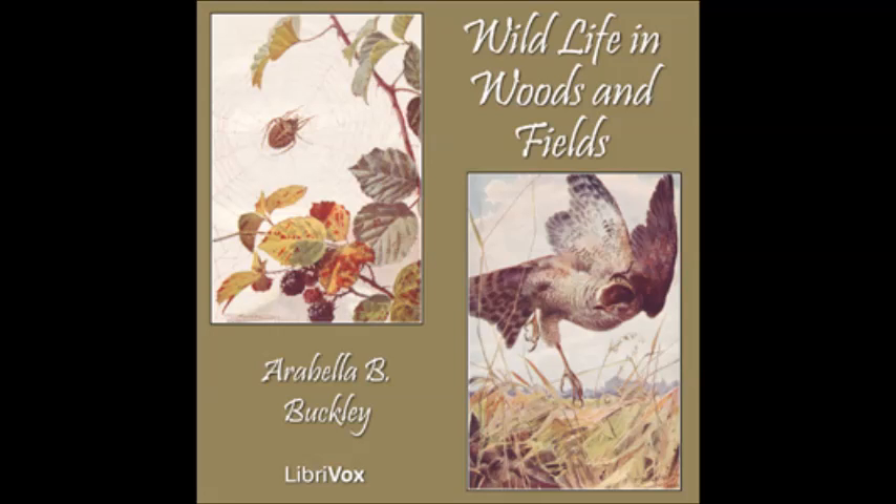There are many spiders on the common which do not spin webs, though they hang from a thread. They spring on the flies and beetles on the ground and are called hunting spiders. The mother hunting spiders carry their eggs about with them in a round bag. Peter caught one of these as she was running along with this white ball under her body. He took the ball away and put it on the ground. When he let her go, she ran up and seized it. He took it away three times. Each time she caught it up again, and at last ran away before we could catch her.